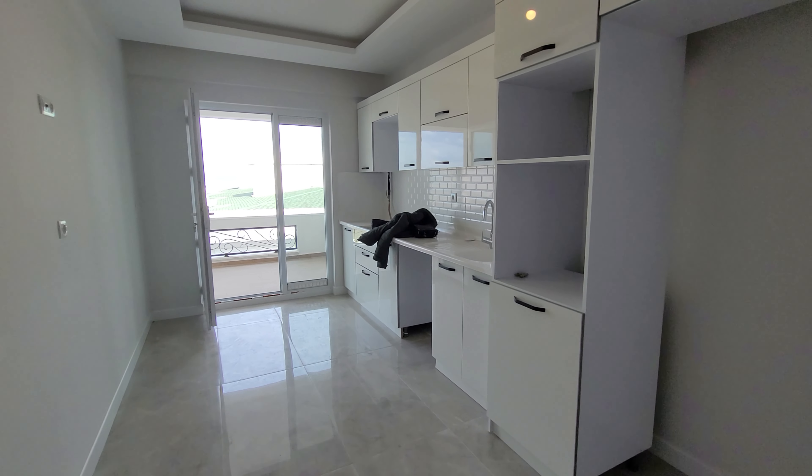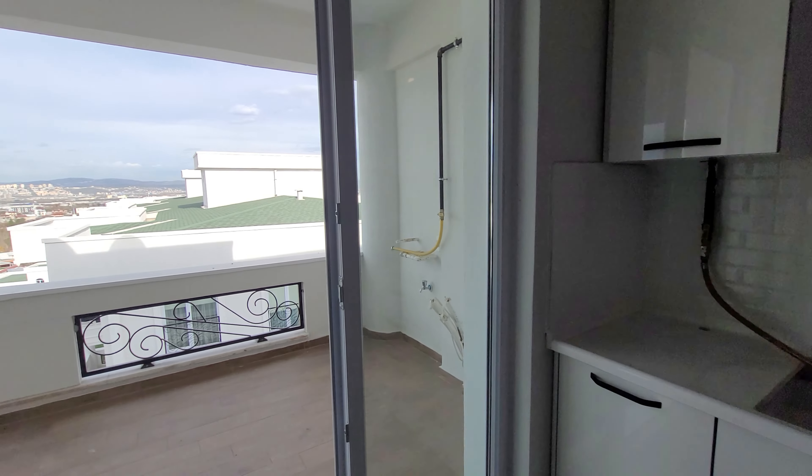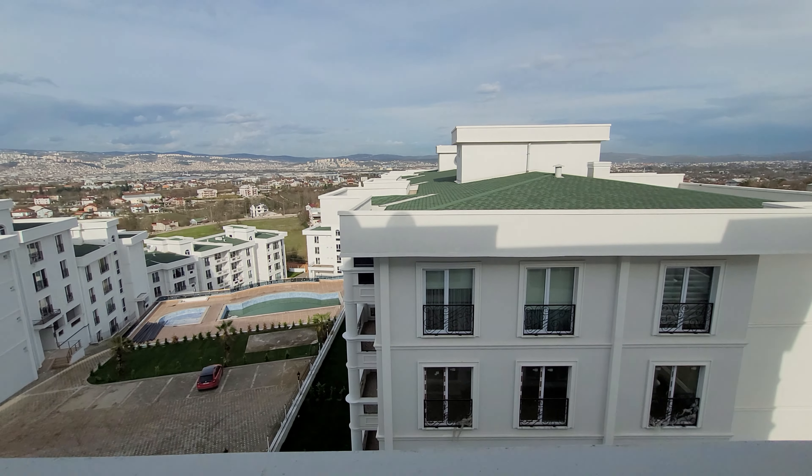Kitchen — the kitchen is very nice. The balcony is very big and the view is very nice.